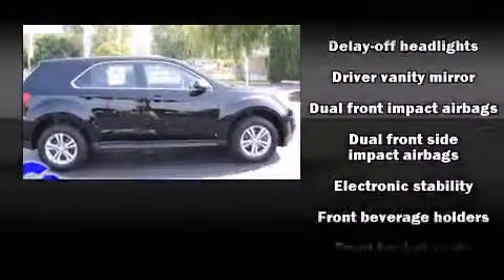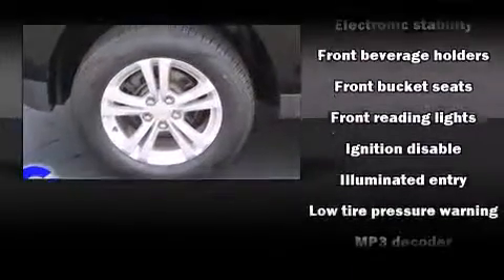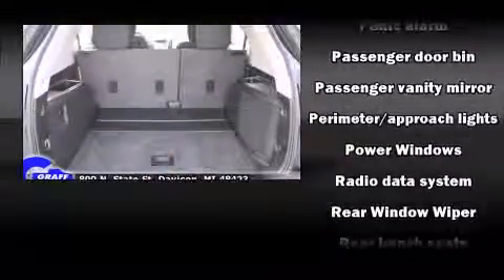Chevrolet ensures the safety and security of its passengers with equipment such as head curtain airbags, front and side impact airbags, traction control, brake assist, a panic alarm, and OnStar.